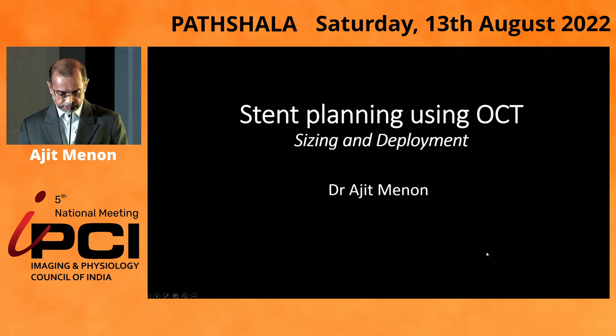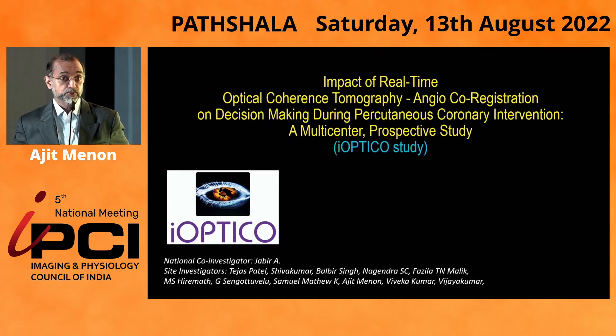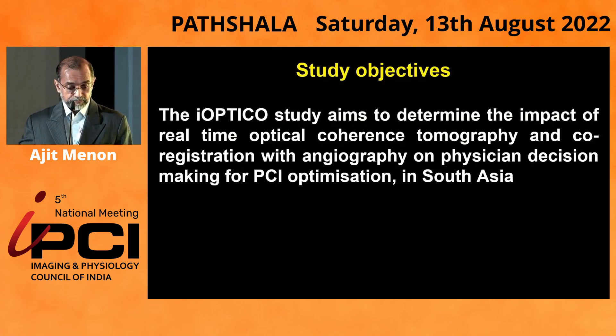One of the trials that was first done was the Eye Optical Study, which is a purely Indian trial on the use of real-time optical OCT and angio-coregistration in decision-making during coronary angioplasty. It was a multicenter prospective study. The aim of the study was to determine the impact of real-time OCT and coregistration with angiography on physician decision while doing PCI optimization in South Asian countries.